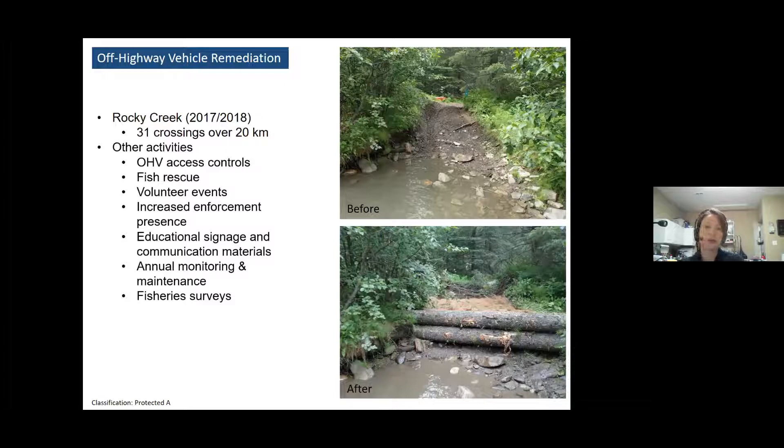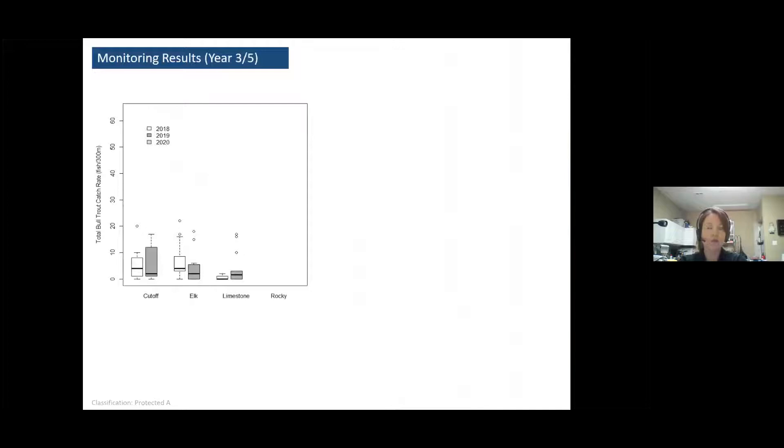In addition to the bioremediation, there were also many other kinds of activities. Now, between AEP and Trout Unlimited, we go out every year in the spring and walk it to make sure the remediation is staying in place. We've had problems with people, high water, and even animals getting in there and ruining some of the remediation. If there is significant damage, we make plans to go in and fix it, usually in the fall. We also have fisheries surveys, and at the end of five years, our intention is to be able to say whether this did make a difference for bull trout.